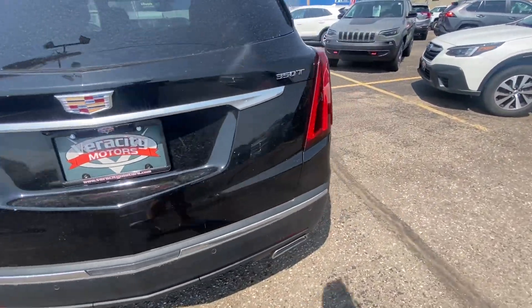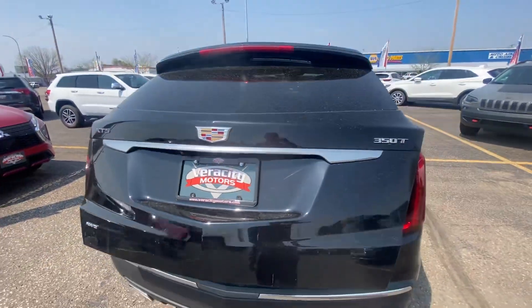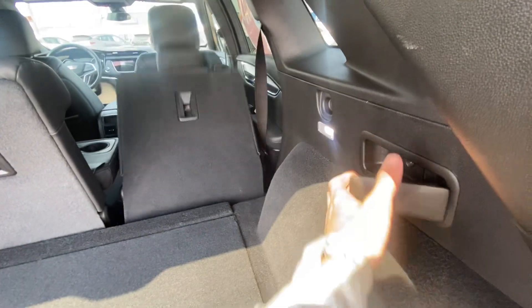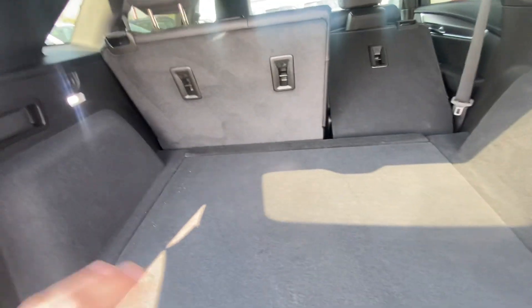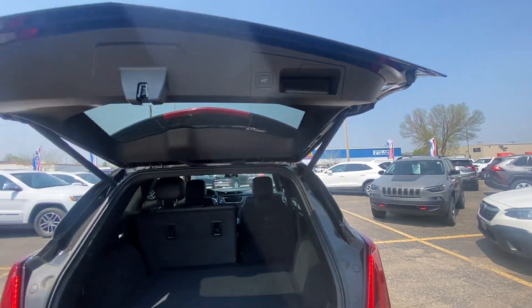Parking sensors on the back bumper as well, dual exhaust, power liftgate, and a backup camera. Press the button and that liftgate comes up nice and easy. Tons of space in the back hatch — you can pull up the cargo netting, there's a spare tire with jack underneath, and you can fold the second-row seats down with just a pull of a lever for maximum cargo space. Lighting in the back and a 12-volt outlet down below, along with the power liftgate button.